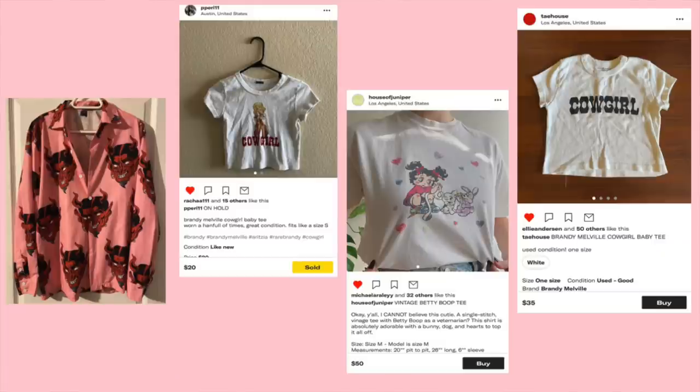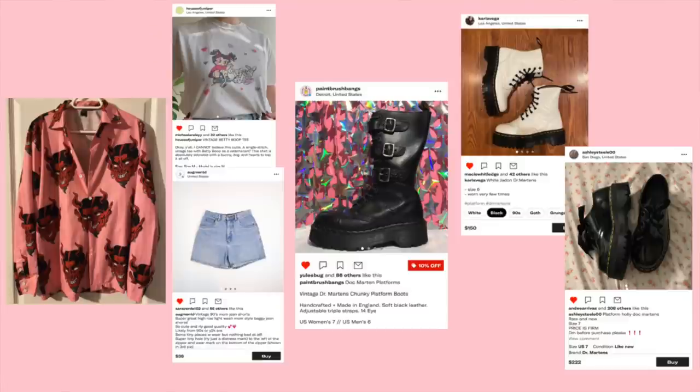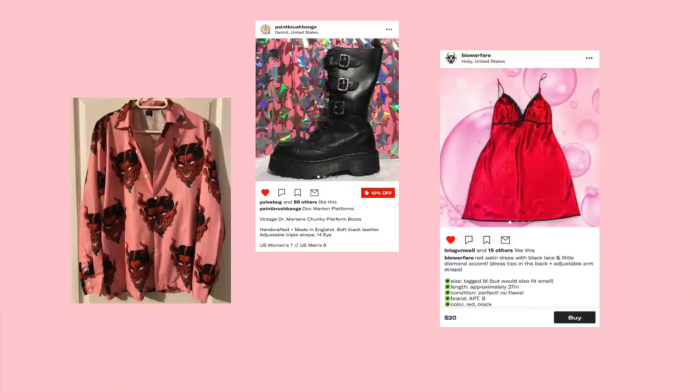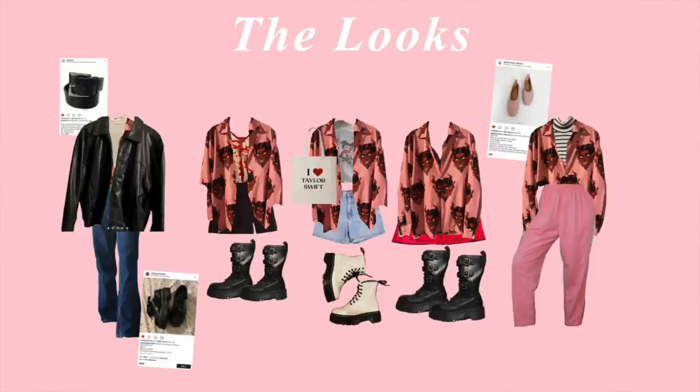For something a little more casual, I thought going with a simple baby tee like this cowgirl one, or even this Betty Boop top, with some longer shorts and platform boots with the top unbuttoned and a fun bag like this cat one or this I-love-Taylor-Swift one — it just spoke to me with this look. Depending on how long the button-up is, I also thought wearing it with a red slip dress, basically having the bottom of the dress poke out and the button-up actually fully buttoned, so it's like a button-up dress with a red dress underneath. The last idea I had probably doesn't work, but I need to share it anyway — some pink trousers, a striped turtleneck under, buttoned and tucked in with some little ballet flats. It's giving me plant shop girl that's a devil worshipper.